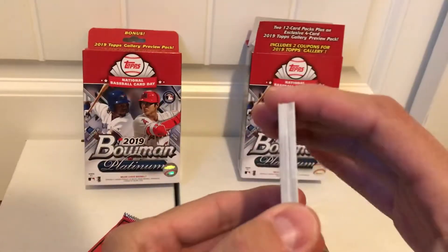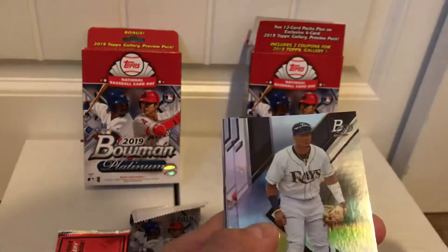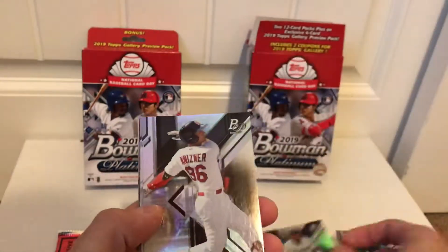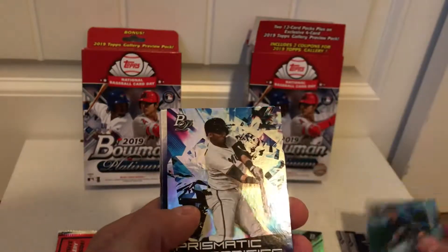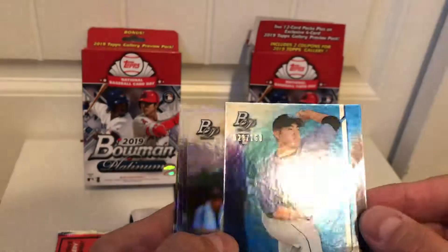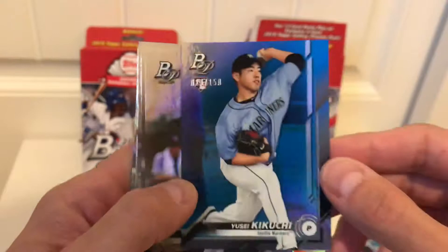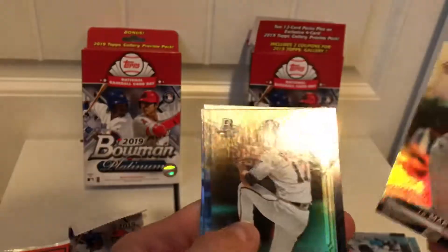Alright, we got Keegan Thompson, Wander Franco base card, Andrew Kaisner, Joey Bart — that's nice — Christian Yelich Prismatic Prodigies, Victor Victor Mesa. Oh, we got a numbered card! Yu Kikuchi for the Mariners, sweet rookie card, number stamped 28 of 150 blue. I'm not sure how hard it is to pull parallels in this stuff, but the rest looks like base.